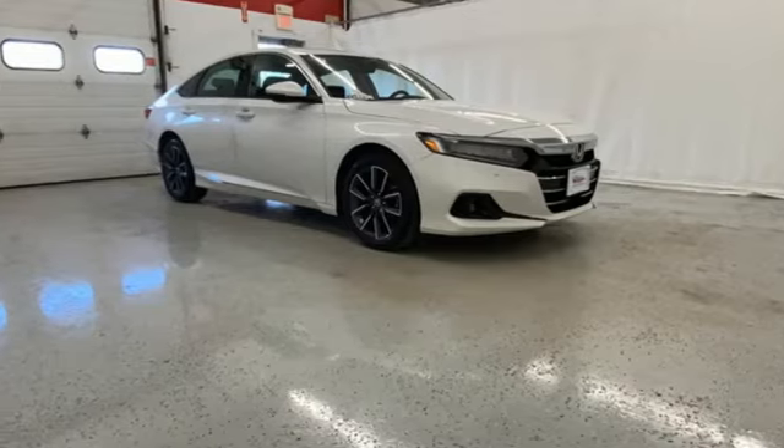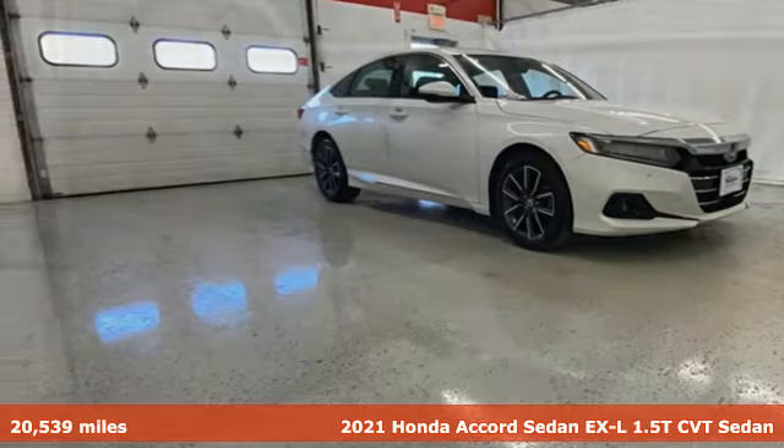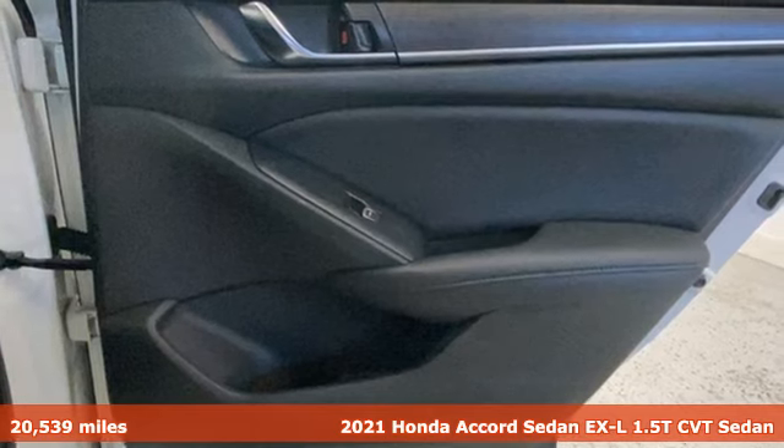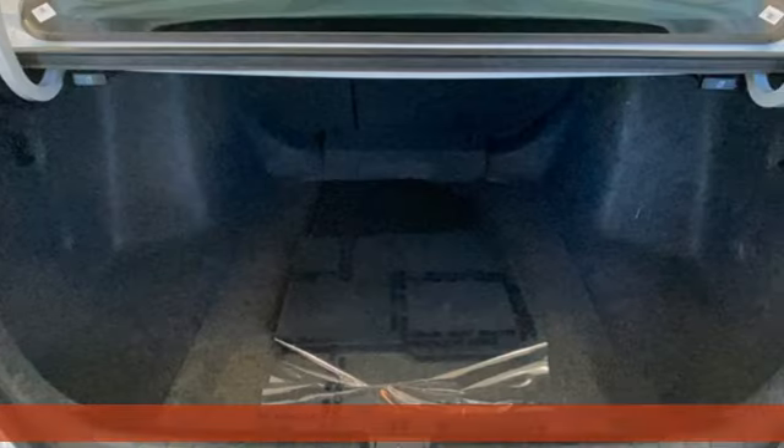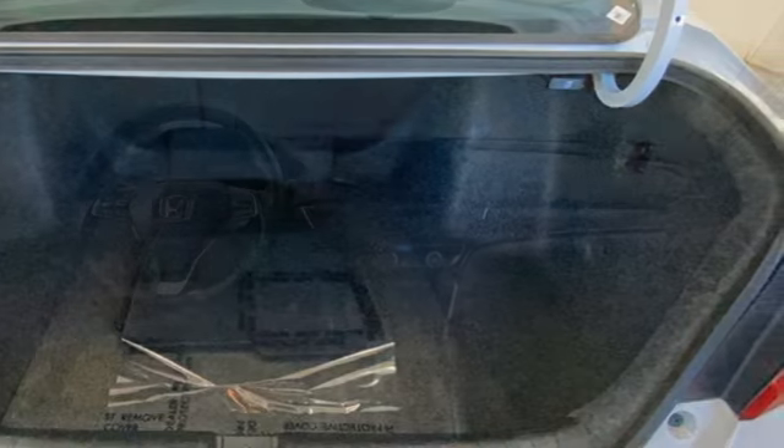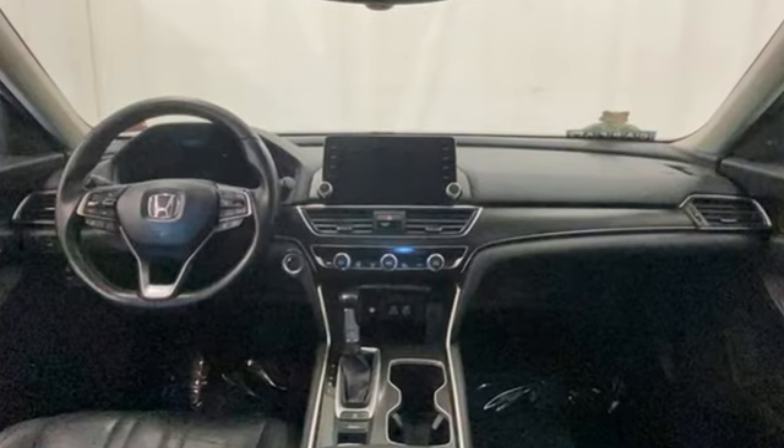It's a 2021 Honda Accord sedan. Year after year, the Accord is showered with awards and praise. Take a look and it's easy to see why. Drive it and you'll know why. It's equipped for all your driving needs and wants.